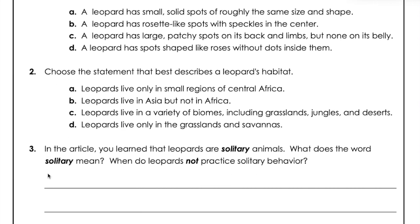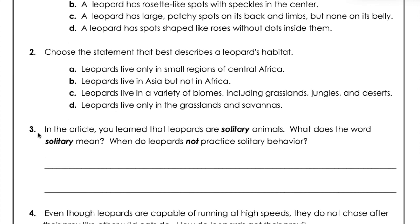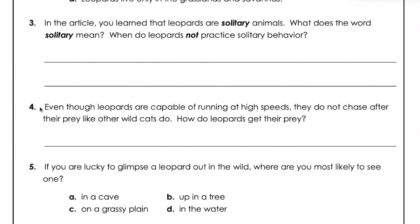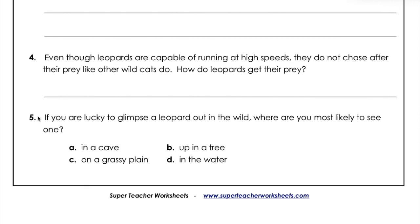Question three: In the article you learned that leopards are solitary animals. What does the word solitary mean? When do leopards not practice solitary behavior? Question four: Even though leopards are capable of running at high speeds, they do not chase after their prey like other wild cats do. How do leopards get their prey? If you're lucky to glimpse a leopard out in the wild, where are you most likely to see one?